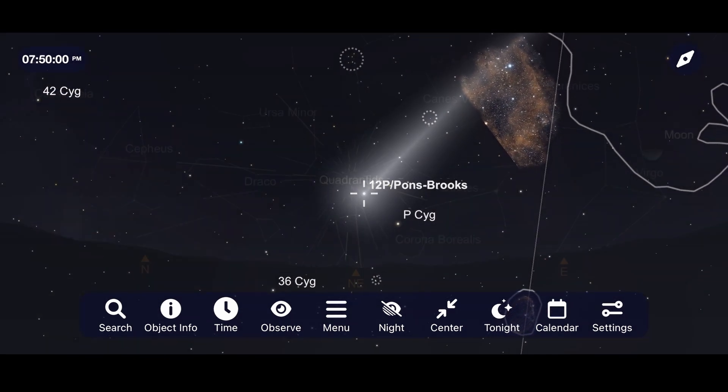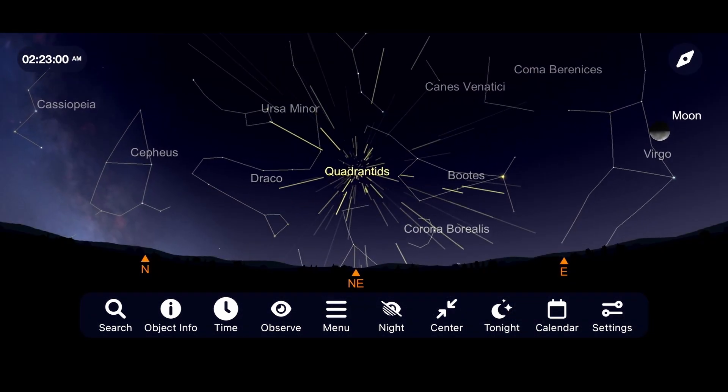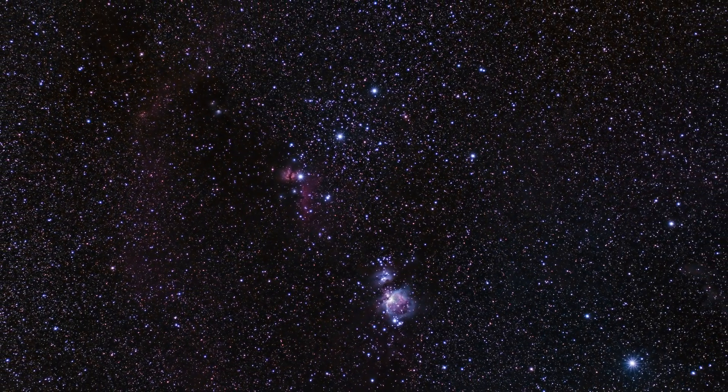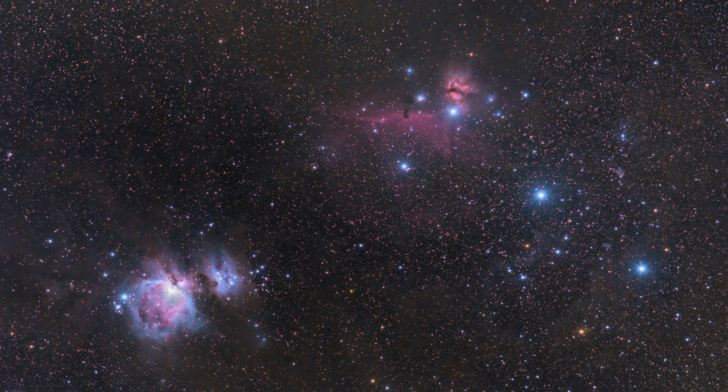Comet 12P Pons Brooks brightens, the Quadrantids meteor shower peaks, and we explore the constellation Orion. Let's kick off the new year by taking a look at the incredible things that you can go out to see and image in our night sky for January of 2024. I'm Michael Martin and this is Late Night Astronomy.